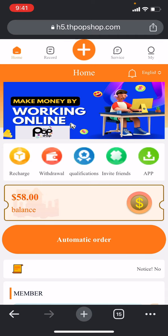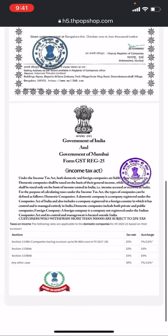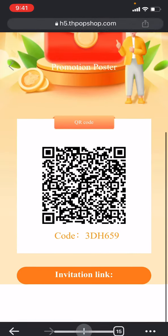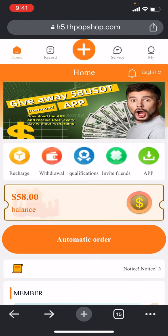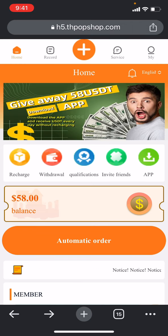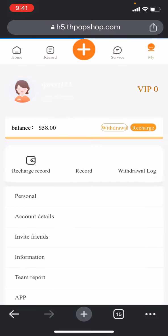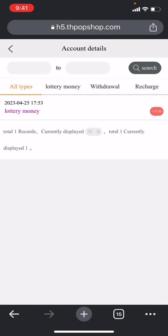Here you can check all the interface options. The research and upload section is at the top, and I'll show you how to use that. The qualification section — if you click here you can find all the qualifications and verified certificates. You can also find the invite friend section where you can find your invite code to invite other friends. There's also home section, record section to check all records, services for online customer care, and the 'my' section to find your balance and all records.